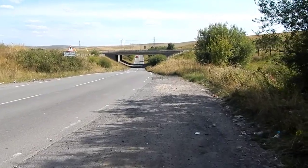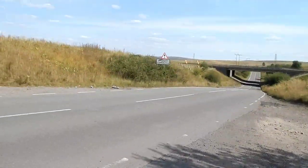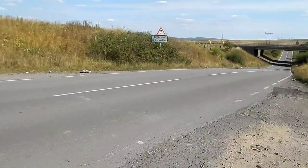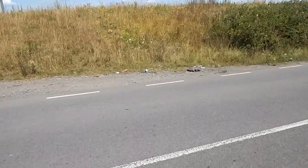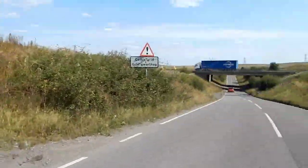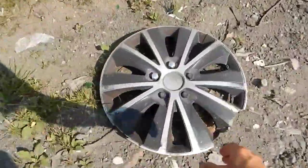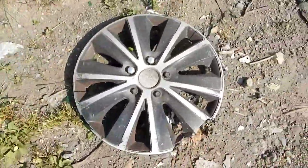I've just arrived at the second cattle grid of this road and there's already a wheel trim there. Just the Uni again and it's broken. I'll see if there's any more down there. Not good.